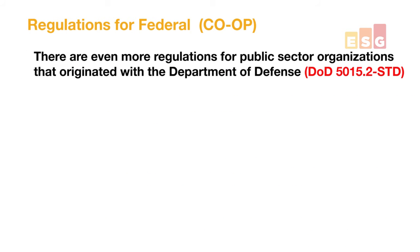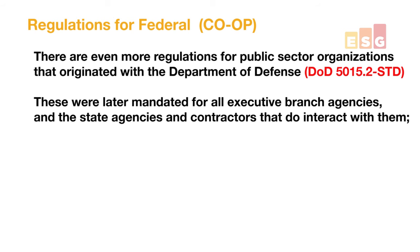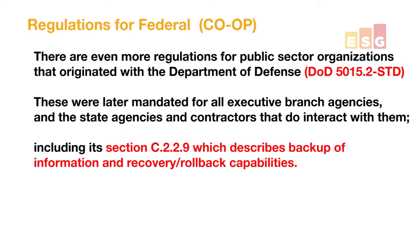Other regulations around COOP start with the Department of Defense, and then later all the executive branch took it on. State agencies and private sector companies that work with them also came under fold eventually. DOD 5015.2 STD talked about retention of data, including mandates around data protection, rollback and recovery, and assured uptime. If you really want to dig into it, it's Section C, Part 2, Subpart 2, Subpart 9.